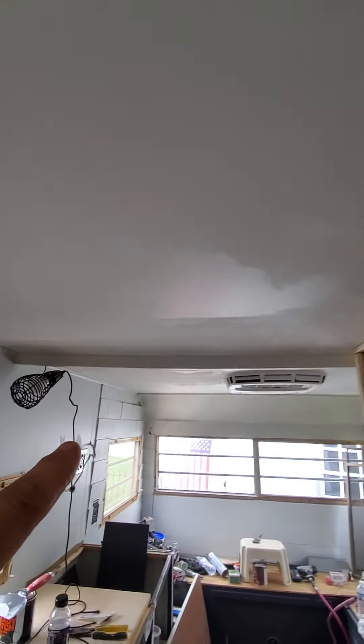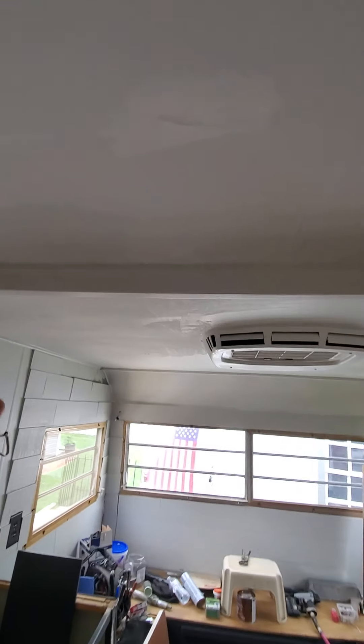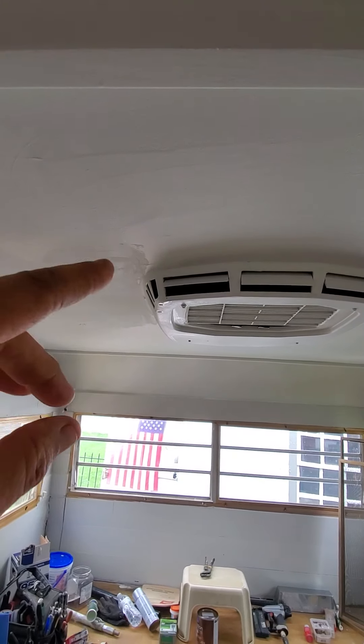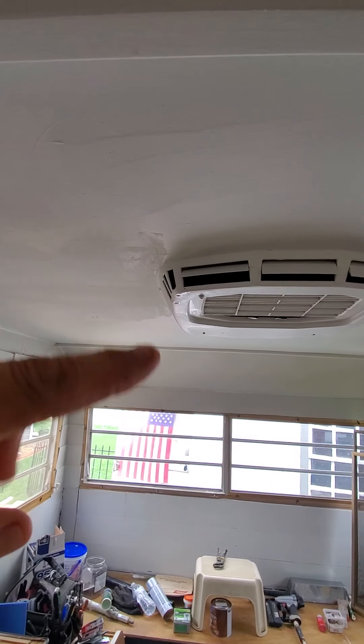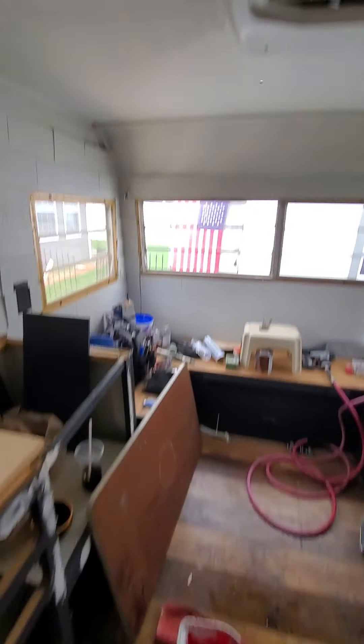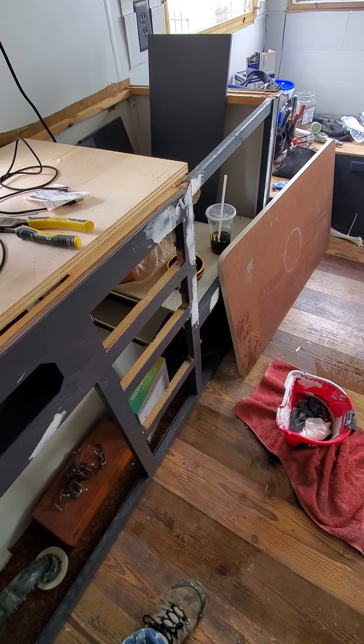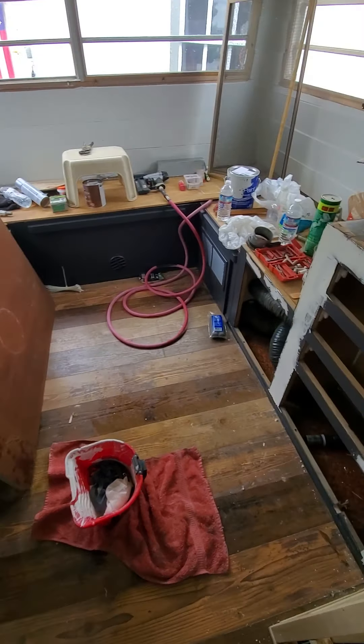Let me back it up a little bit. So I fixed the ceiling — there were some big repairs here that I had to make and I painted it. I'm going to paint it again. I have drip coming out of here because I sealed this up, so I got to find out how to get the drip outside. I'm kind of collecting it here for now.